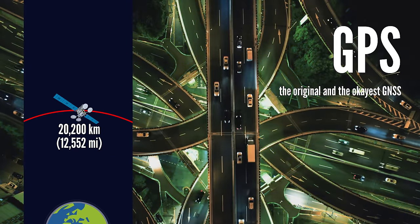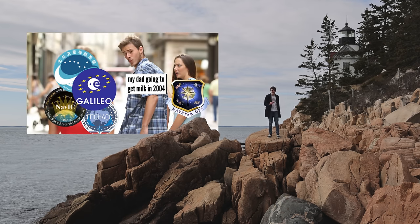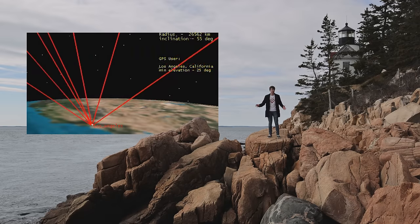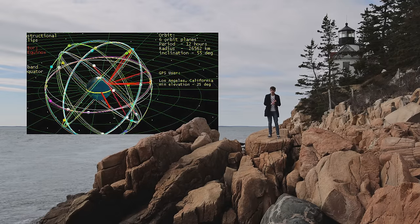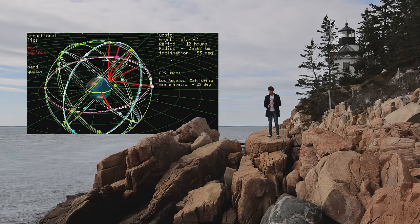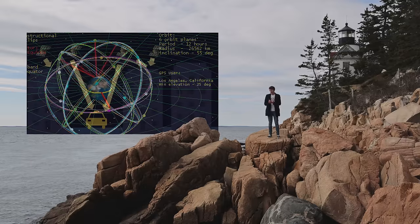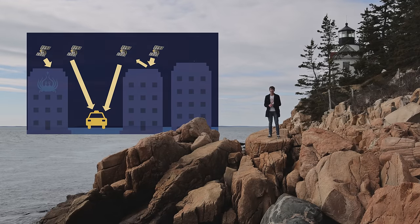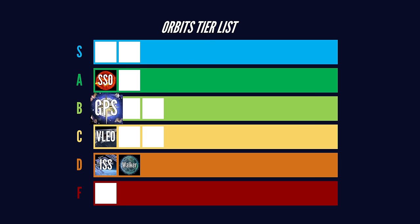You've probably heard of GPS, and you might even be aware of some of its non-American knockoffs — slash upgrades. It works so that any point on Earth's surface is visible to at least four of these satellites at any time, allowing you to triangulate your position. The orbits themselves are almost perfectly circular, orbit the Earth twice per day, and are positioned to mostly cancel out the J2 perturbation, giving them very reliable orbits and pretty accurate positioning. Unfortunately, they don't work too well in cities, where dense buildings get in the way of your signal. Additionally, the US government limits the accuracy to non-US military users. Overall, B-tier.